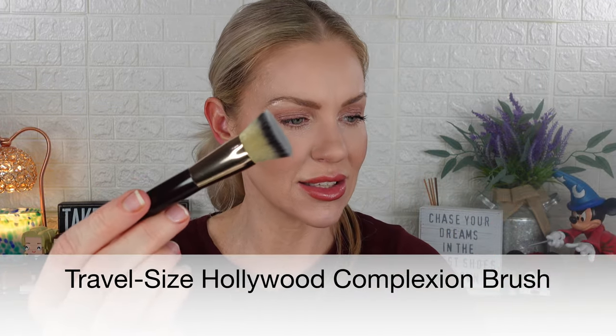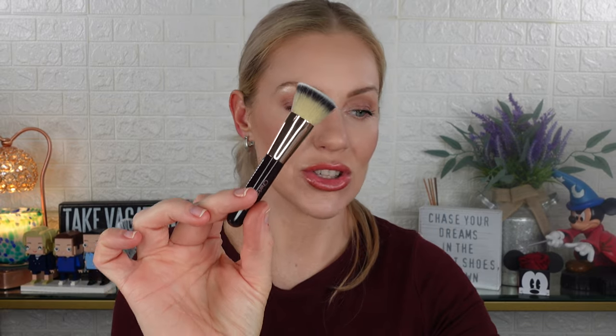Drawer number eight is a little travel brush — the travel-size Hollywood Complexion Brush, a mini version of her two-in-one multi-use makeup brush. I absolutely love this. It's great for blush and so many other products, and you can stick it in your purse. I wish she sold this size individually. This is honestly one of the things I'm most excited about in the whole calendar.